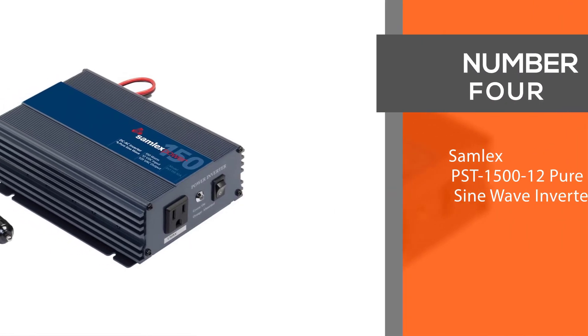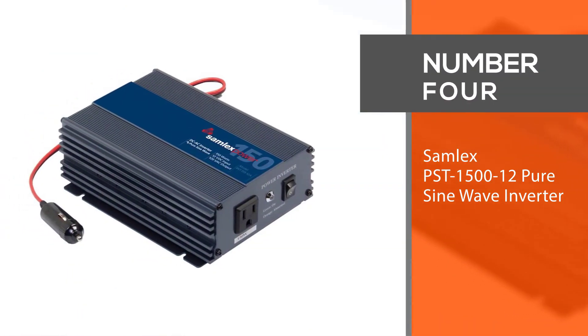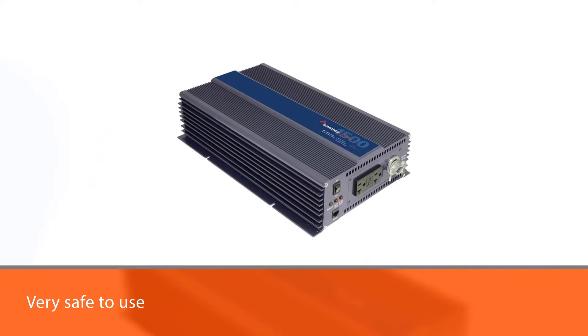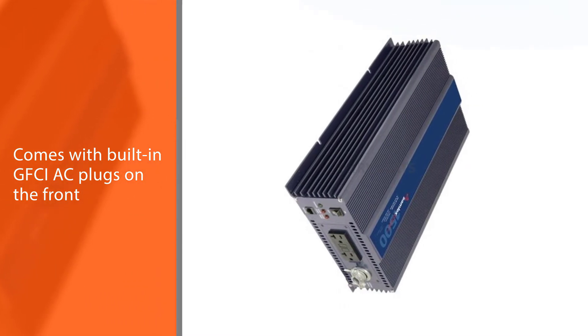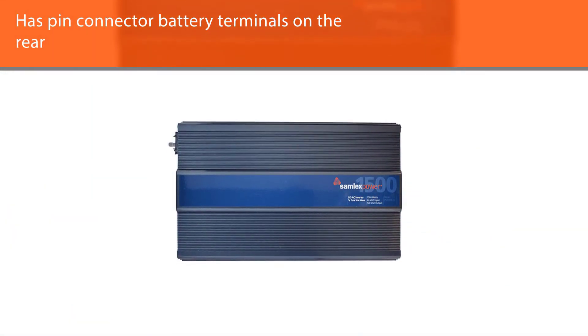Number four — Samlex PSD-1512 pure sine wave inverter. If you have several different power needs and want multiple inverters for different purposes, the lineup of inverters from Samlex has you covered. This inverter is designed to be very safe to use, with built-in GFCI AC plugs on the front and specially designed pin connector battery terminals on the rear.